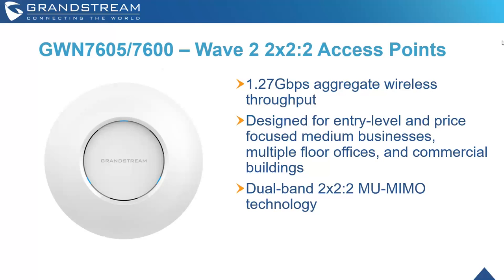The GWN 7605 and GWN 7600 — grouping these two together — are Wave 2, 2x2x2 access points with 1.27 gigabit per second aggregate wireless throughput. They're designed for the more entry-level, price-focused medium business — multiple-floor offices and commercial buildings where Wi-Fi will be used, there's some client density, but price point is a concern. These have dual-band 2x2x2 MU-MIMO technology.